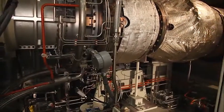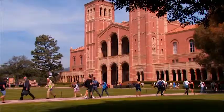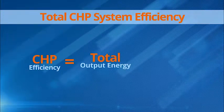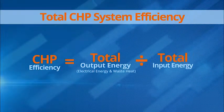Investment in a CHP system is a cost-saving strategy with proven results for industrial complexes, commercial businesses, large residential facilities, and institutions. Efficiency is traditionally defined as output energy divided by input energy. The total CHP system efficiency is equal to the total output energy, including the electrical energy generated and the energy recovered from waste heat, divided by the total input energy. Fuel and energy costs are considerably reduced when using CHP. A CHP system gets up to three times the useful energy from fuel and can cut fuel costs for users by up to two-thirds.